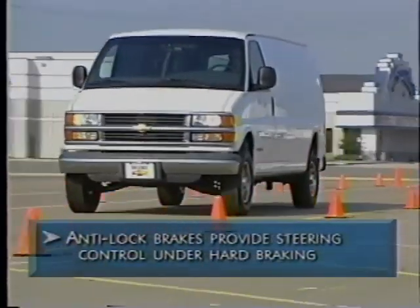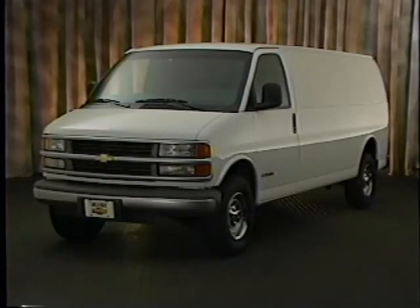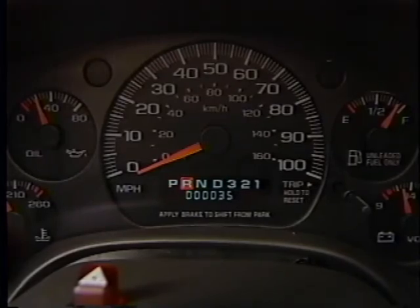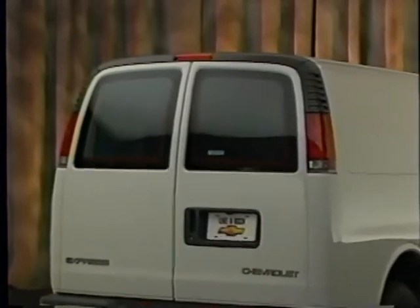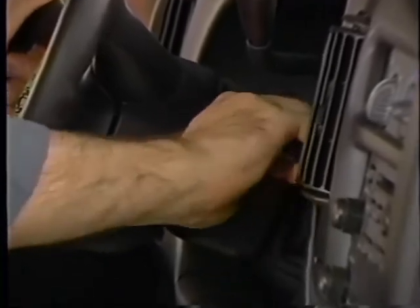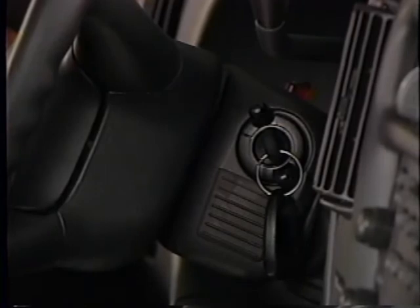Anti-lock brake systems help drivers maintain steering control during hard braking. Express also has an impressive list of additional active safety features, including standard brake transmission shift interlock that prevents the van from being shifted out of park unless the brake pedal is depressed, halogen headlamps with daytime running lights, an LED center high-mounted stop lamp to increase visibility to drivers behind the van, and intermittent wipers and front side window defoggers. Express also provides cargo and content security with the standard PassLock theft deterrent system that disables the fuel system, preventing anyone from starting the vehicle unless the proper key is used.